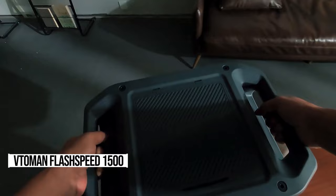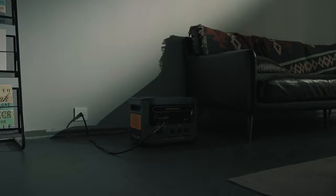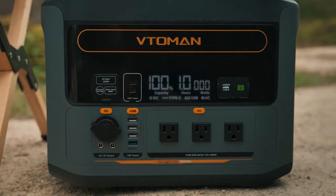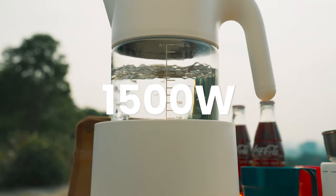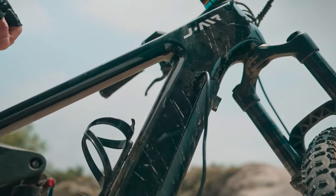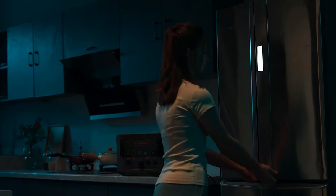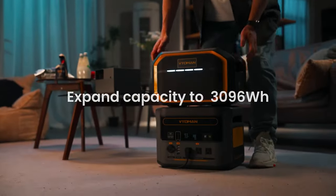Check out the VTOMEN Flash Speed 1500, the Usain Bolt of portable power stations, charging from zero to 100% in just 64 minutes. It's a speed demon pulling in 24.19 watts per minute. But it's not just about speed — it's super efficient too, topping our charts for watt-hours per minute charged. With competitors like the EcoFlow Delta Pro, this is a real showdown of the charging titans. They're all on sale now, including the Flash Speed 1500 for just $699. Don't miss out on this game-changer in portable power.